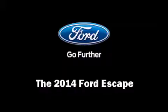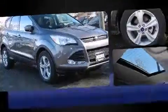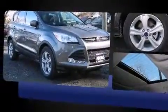The 2014 Ford Escape. It features an automatic transmission, front wheel drive, and an efficient four-cylinder engine. A turbocharger further enhances performance while also preserving fuel economy.